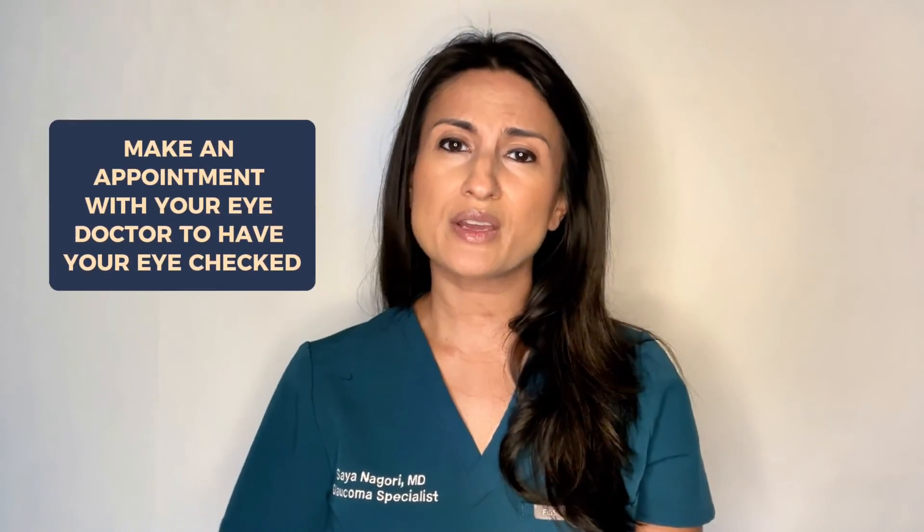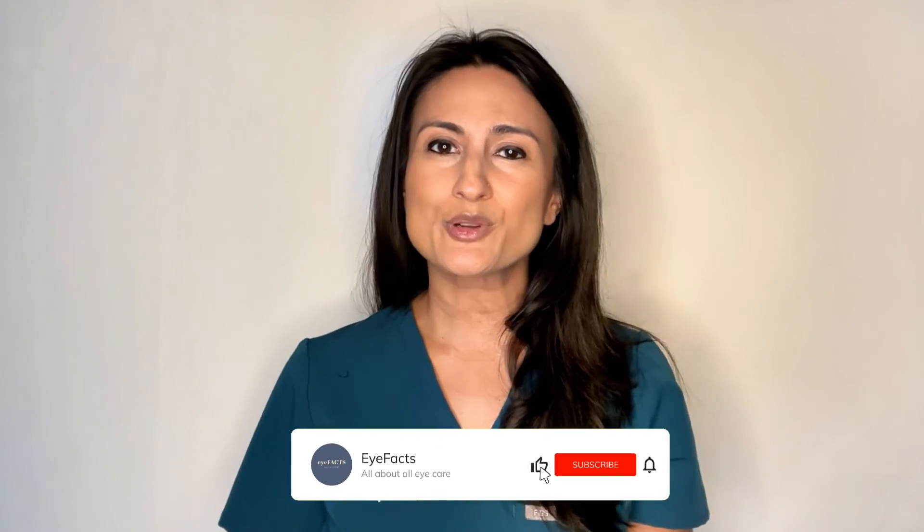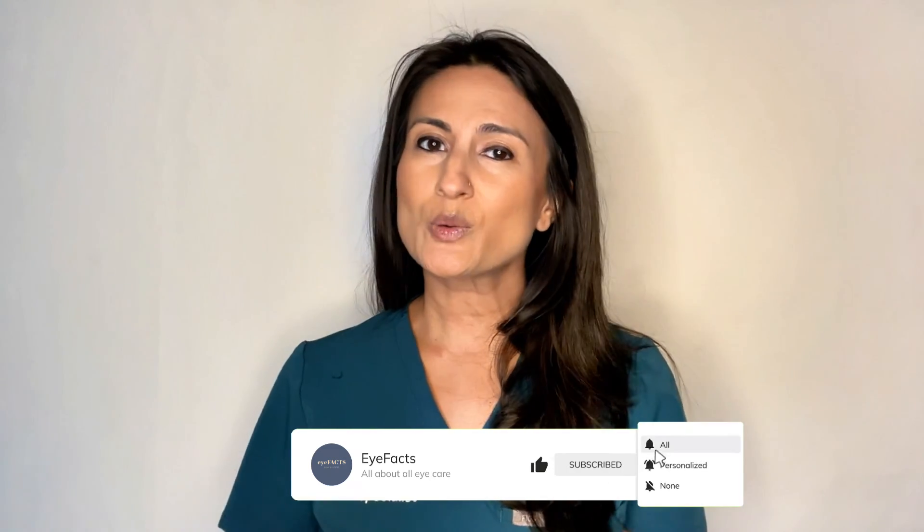Either way, if you're having a red eye or a pink eye, you should make an appointment with your eye doctor. Hope you found this video helpful. Please support the channel by subscribing below, and if you have any questions be sure to drop them in the comment section, and I'll see you next time.